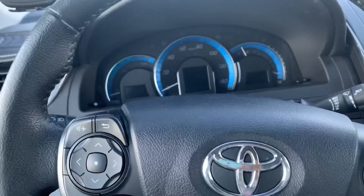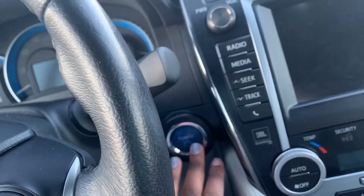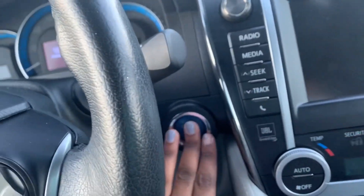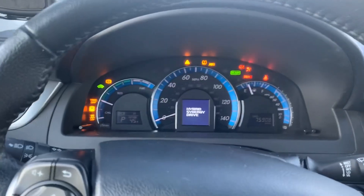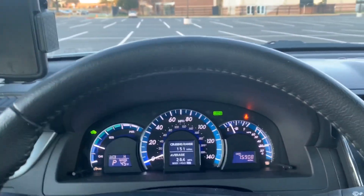So I'm in the car right now, and in order to start it, it's push to start. I'm gonna put my foot on the brake and press the power button — as long as you have the key on you, you should be straight. Seatbelt's on or the car will keep screaming.